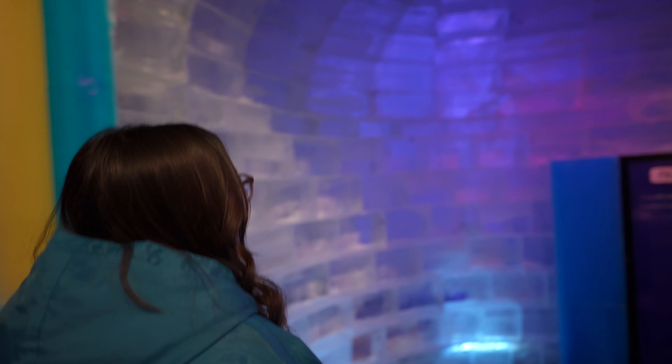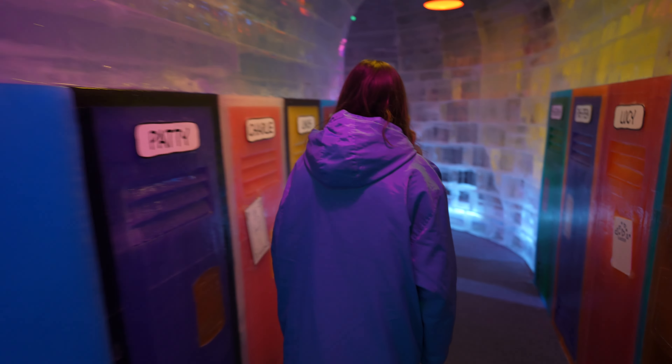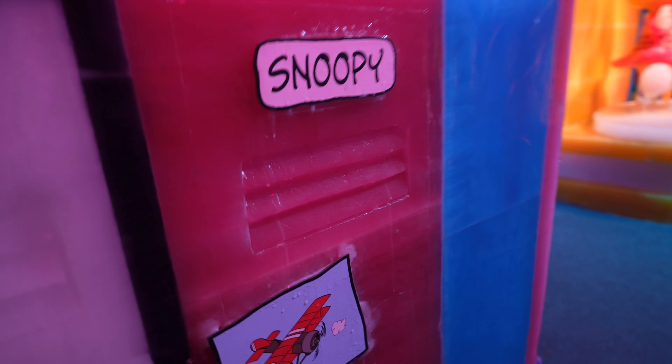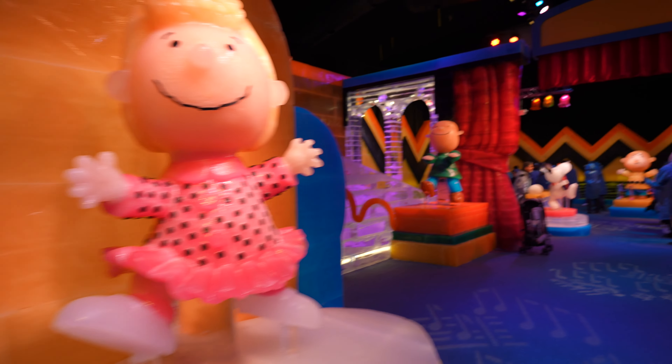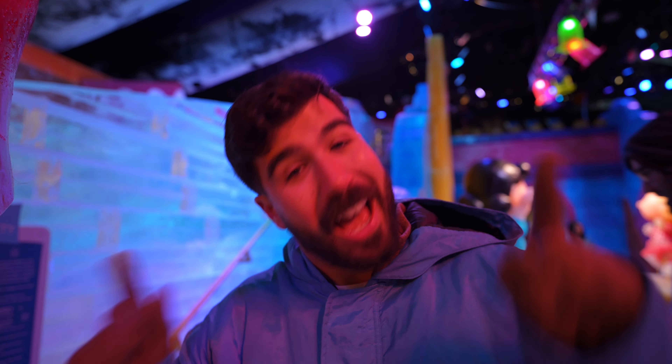In we go to Charlie Brown's school — look at this spicy hallway, all the lockers, all ice. There's Linus, and Snoopy — he's got his own locker! So fun and so colorful. I think I've gotten used to the cold now. Are you cold enough to do the slide? Yeah, I'm going to do the slide. It's important to note there is an alpine village outside the ice exhibit with a snow slide — that's a separate $30 purchase. But the ice slides here in the exhibit are included with admission.